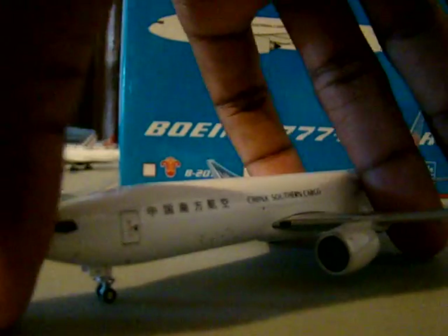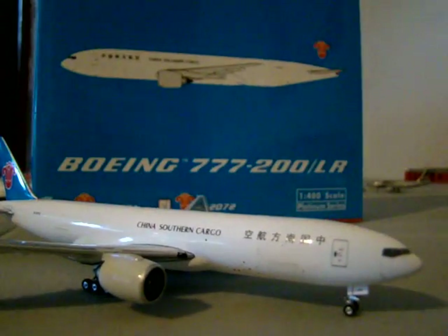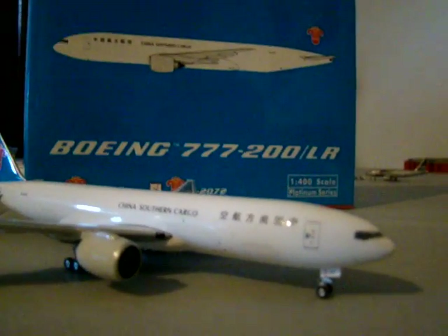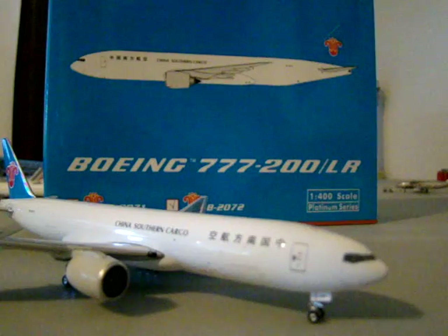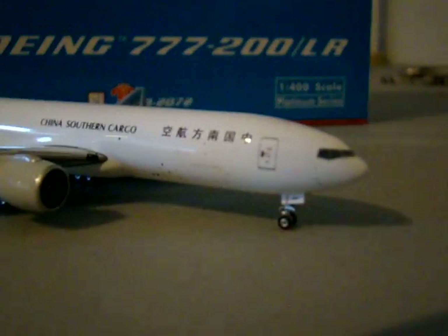China Southern, obviously, is the livery I got. It's just a great looking model. This is a Phoenix model — Phoenix, very detailed quality, very, very nice. Small details that really make a difference, such as the rolling gear and rolling tires, as you can see.